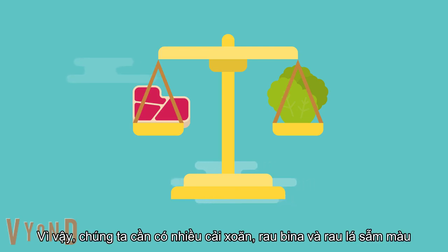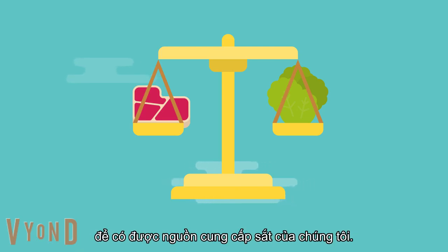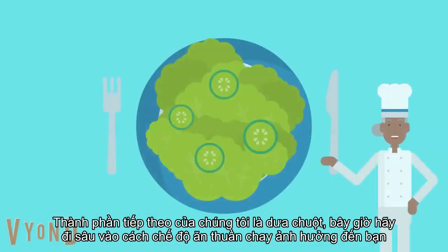So we need to have as much kale, spinach, and dark leafy vegetables to get our iron supply. Our next ingredient is cucumbers.